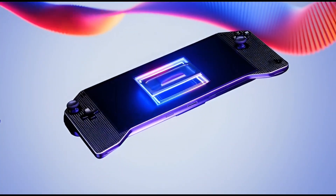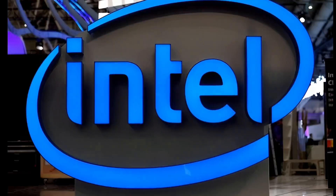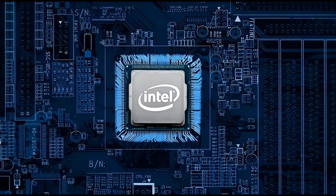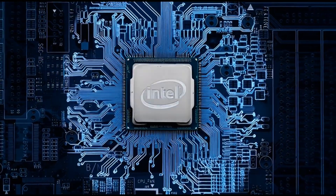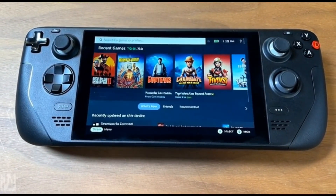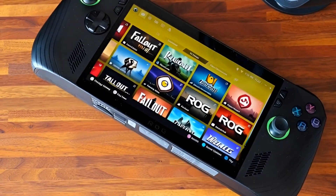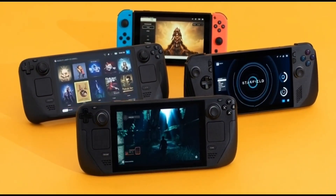Intel might be about to change portable gaming in a way nobody really expected. For the longest time, Intel was just there — solid CPUs everywhere in laptops. But when it came to gaming, especially handheld gaming, they weren't exciting. AMD slowly took over without making a big show of it. Steam Deck, ROG Ally, Legion Go — all AMD inside. If you bought a handheld gaming PC, you were buying AMD whether you thought about it or not. Intel was basically invisible in that space.